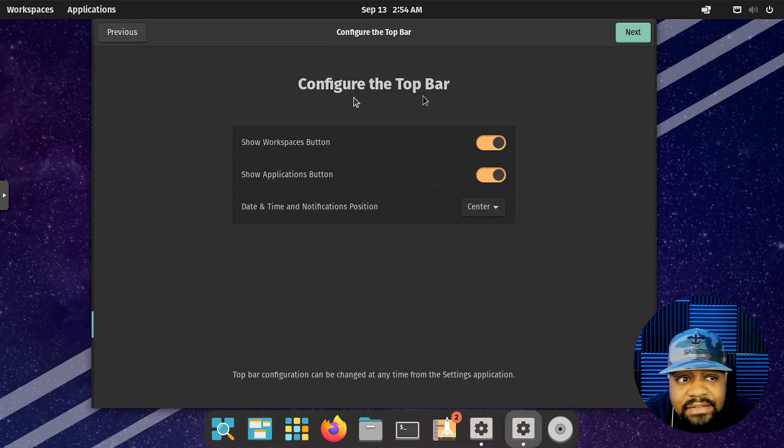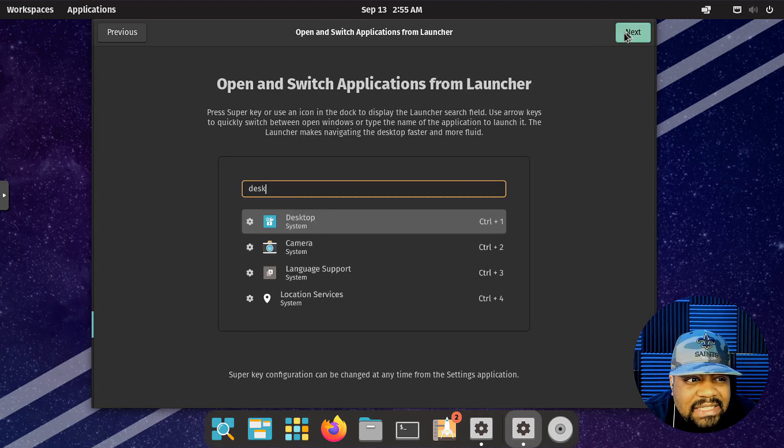Hit next, and then you can configure the top bar — show workspace button, the application button, and the time in the center. You can put the time to either side or the center; the center looks the best so I'll leave it that way. Next, it shows you that you can open and switch applications from the launcher by pressing the super key. Since I'm running this on my Linux system, sometimes the super key runs commands on my main system, so I won't be able to demonstrate that.